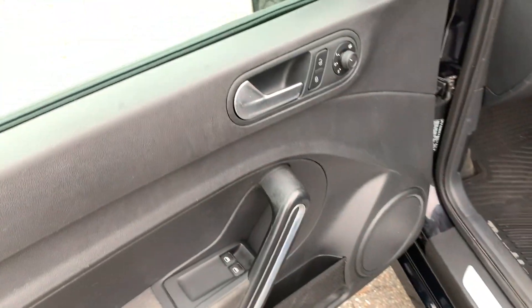This is a fun car to drive. Over here you've got power windows, power mirrors, and power locks.